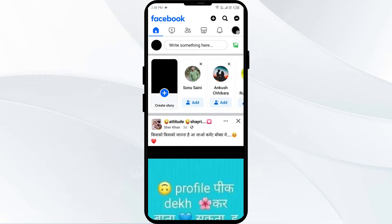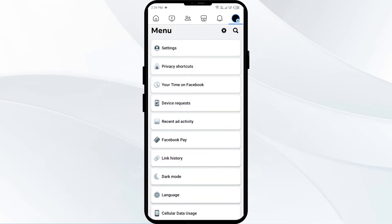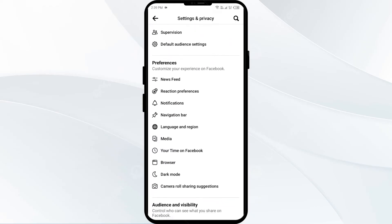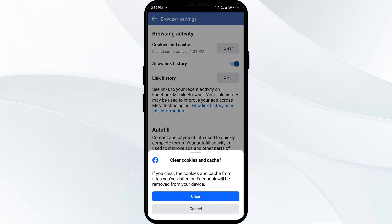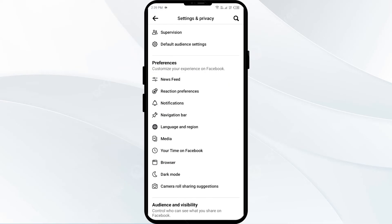The first method to fix this problem is to clear your browser's caches and cookies. For that you have to click on the three lines from the top right corner, or on your profile picture from the top right corner. Then scroll down to Settings and Privacy and click on Settings. After that scroll down to Browser and click on Clear in front of Cookies and Caches. Confirm by clicking on Clear, and in this way you can clear your browser cookies.